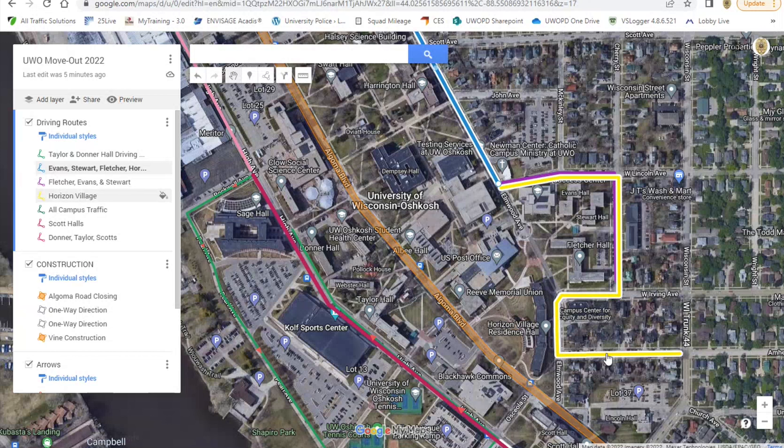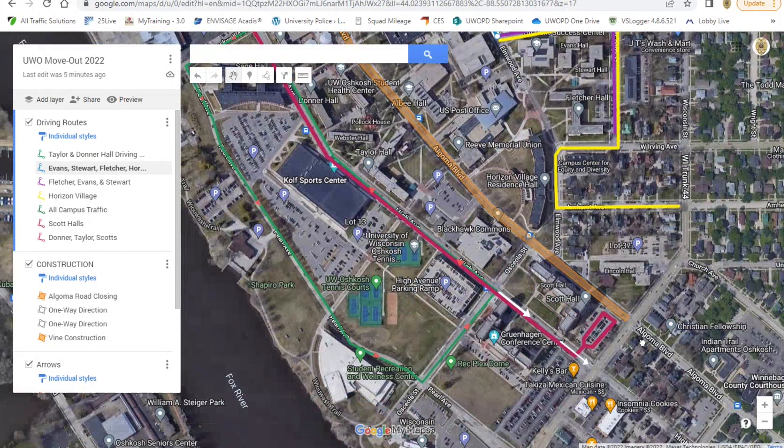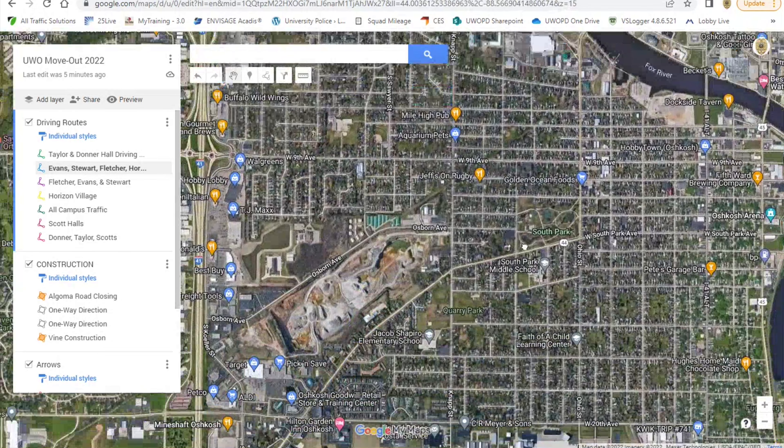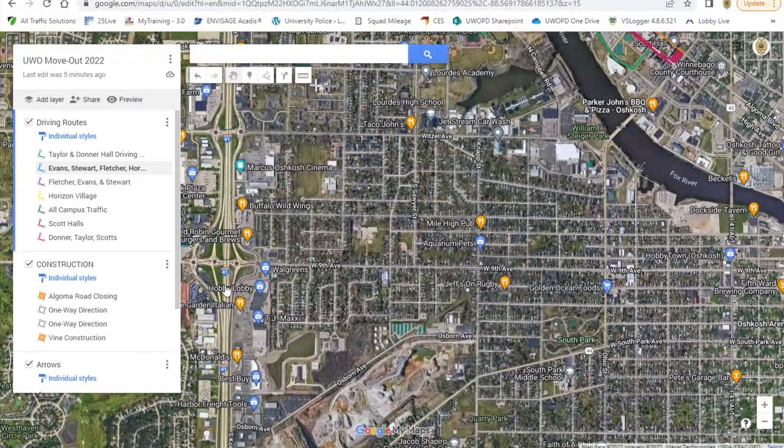You'll have to leave on Amherst and then you can come back around and follow your path back out of town. Wisconsin does come back out over here where you could get to either 44 or 9th Avenue, which takes you back to 41.